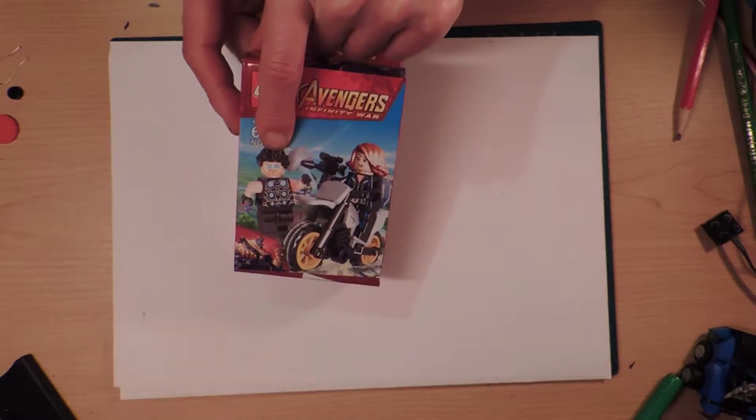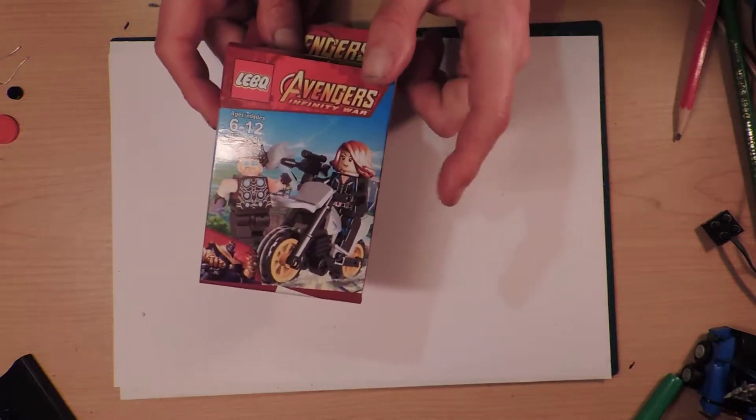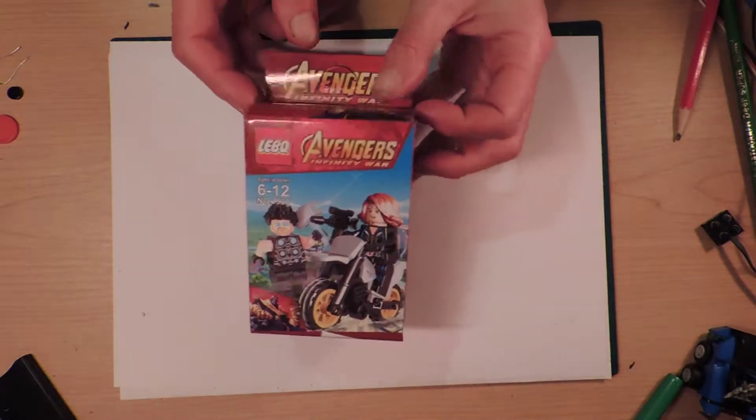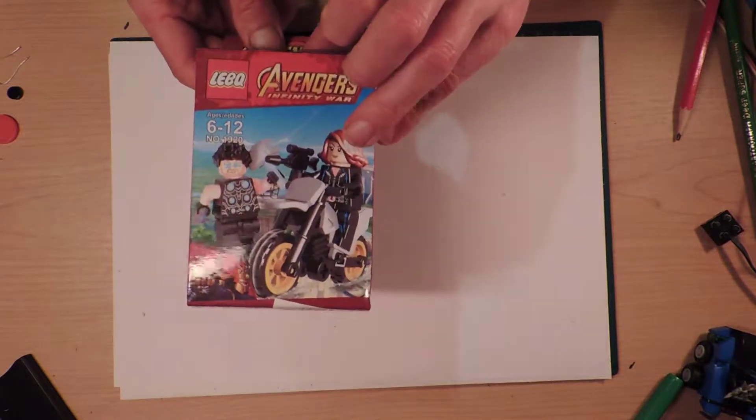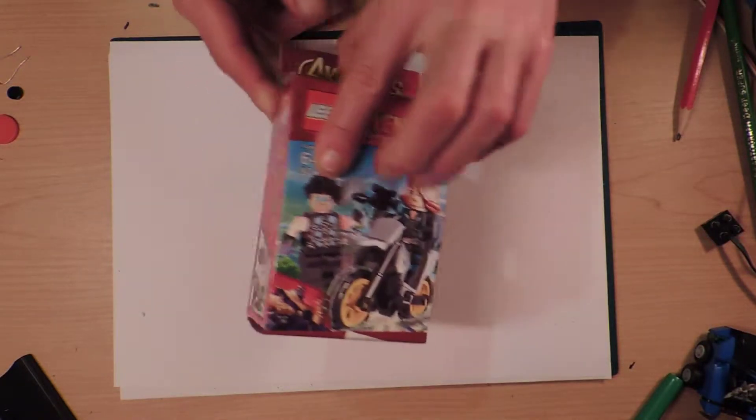It's got Thor. I thought that was actually Clint - what's his name? Hawkeye. But it's got Black Widow. But I don't really think Thor looked like Thor so much, but we'll have a look.